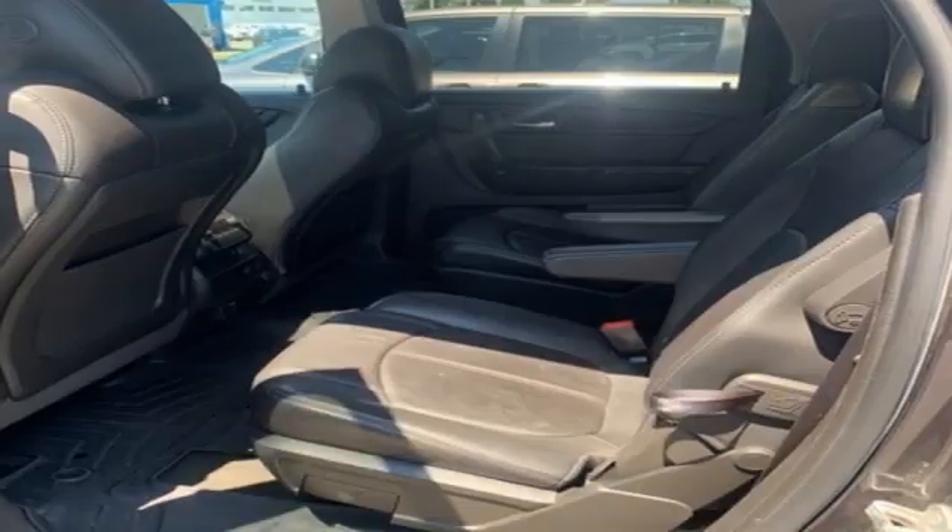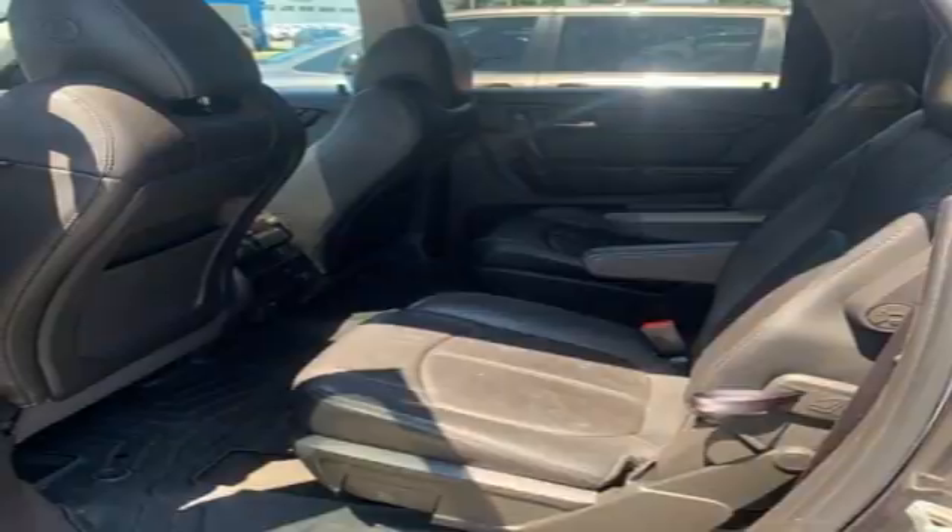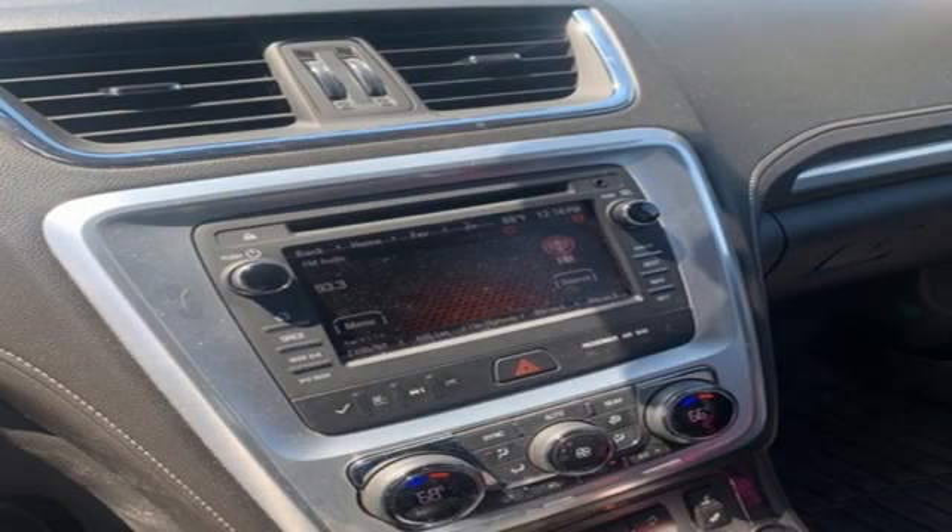Remote engine start, external memory control, power sliding and tilting sunroof, wireless phone connectivity, and automatic transmission.